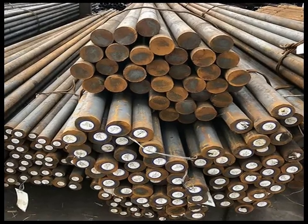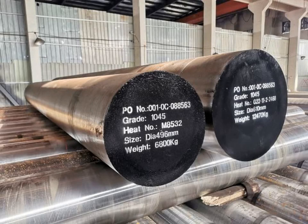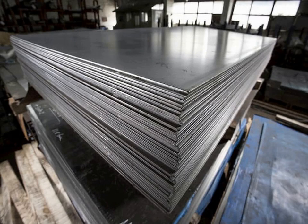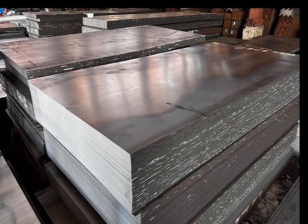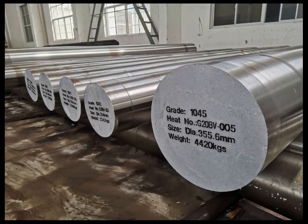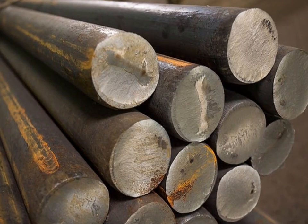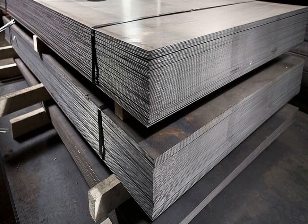Scientifically, IC 1045 is classified as a plain carbon steel with medium carbon content, making it a material of choice for applications requiring a good balance of mechanical properties and cost-effectiveness. Its mechanical characteristics include a tensile strength ranging from 570–700 MPa and a yield strength of approximately 310–450 MPa, depending on its heat treatment. These properties, coupled with its machinability rating of around 60%, make it suitable for various manufacturing processes, including turning, drilling, milling, and grinding.